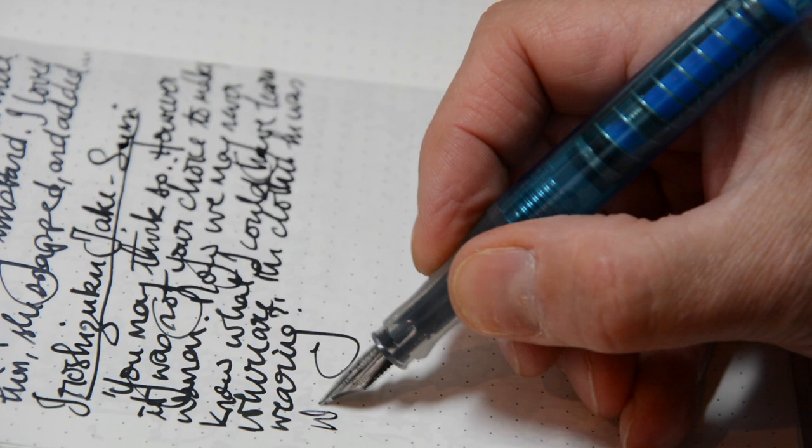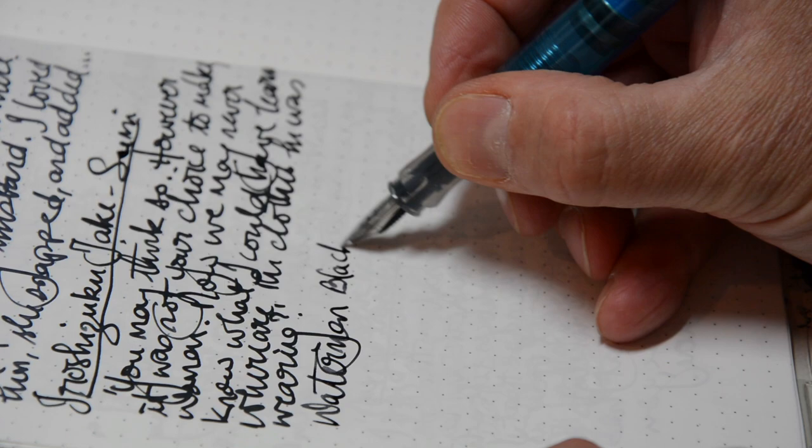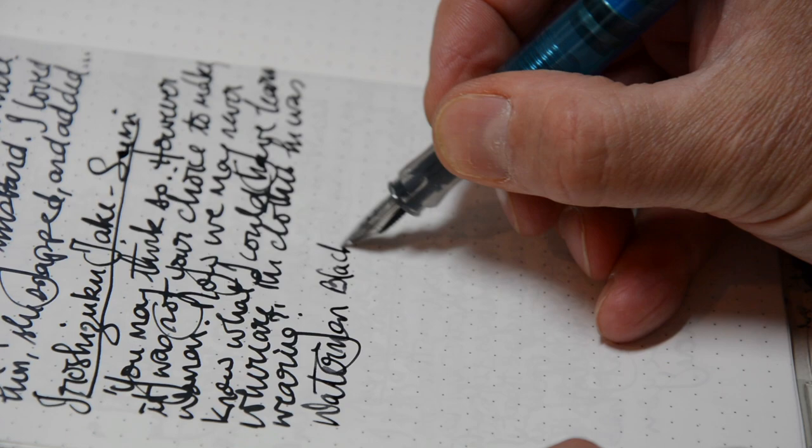Next up, Waterman Black. Feels really good on the paper.